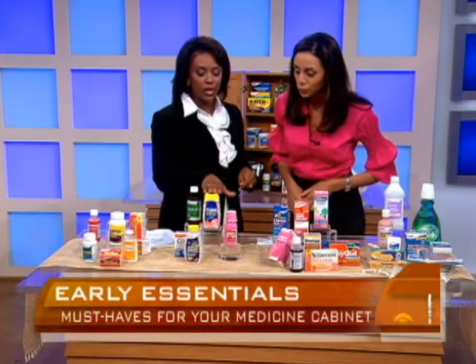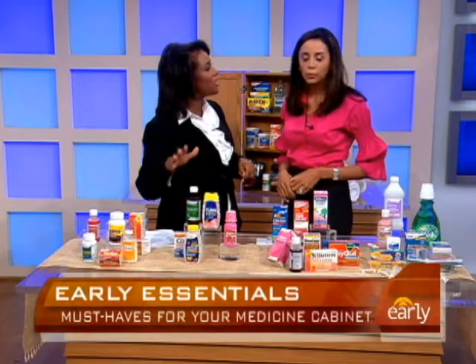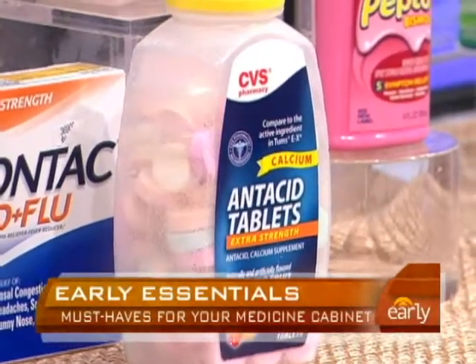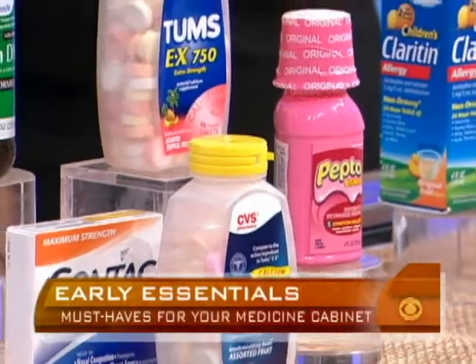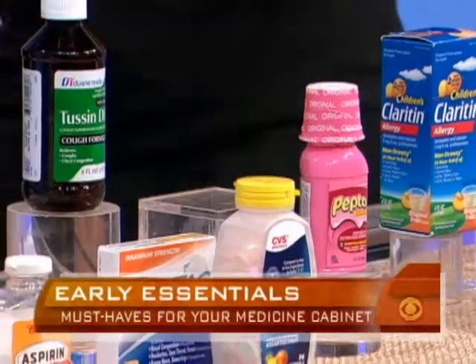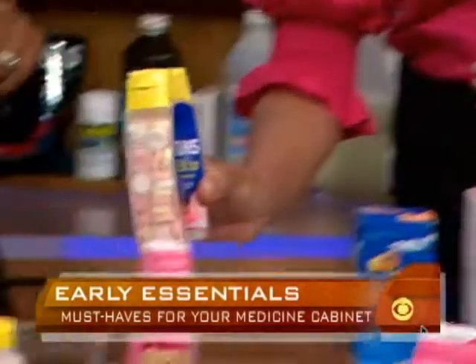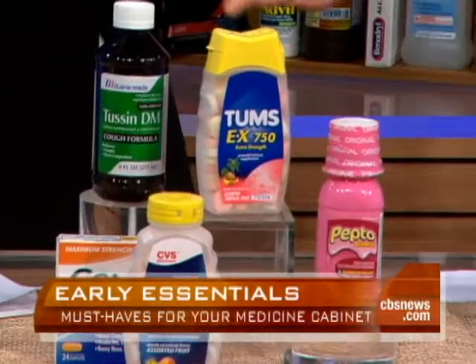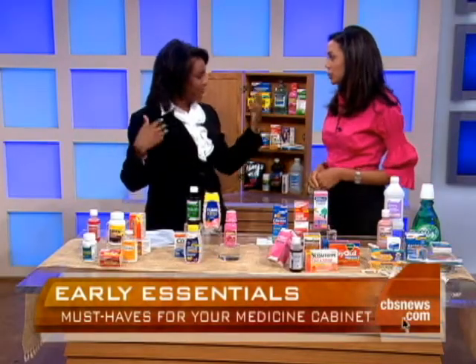We have a name brand here but also a generic store brand — does it matter whether we get generic or name brand? For the most part, absolutely not. For almost all products they're virtually the same in quality. What you want to do is look at the labels and make sure the active ingredients are exactly the same. The quality is identical, and you can save some money with the store brands.